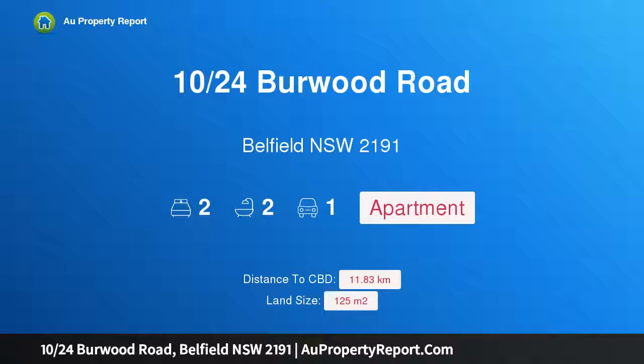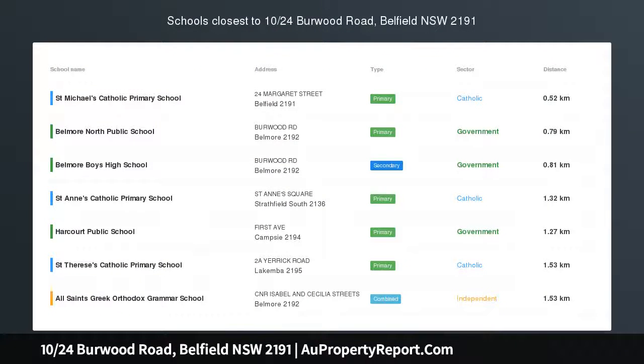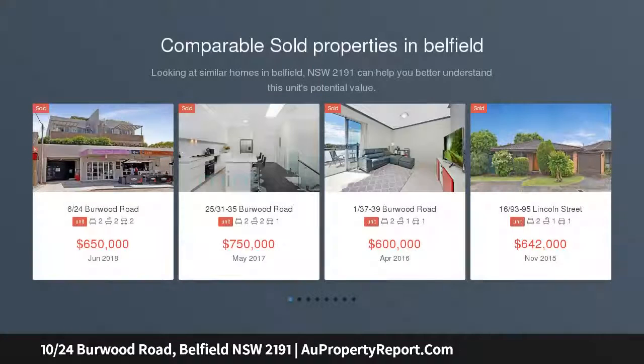Hi, I am glad to introduce property 10/24 Burwood Road, Belfield NSW 2191 — a private contemporary retreat strolling distance from everything. An impressive apartment in the heart of Belfield.